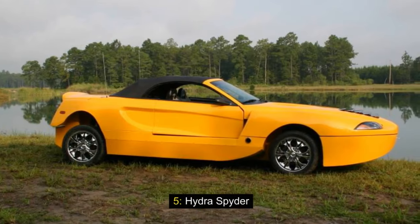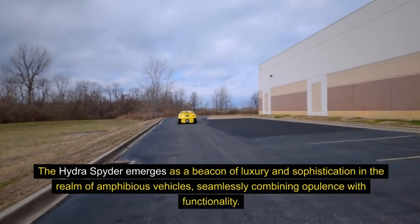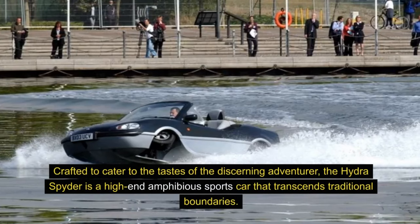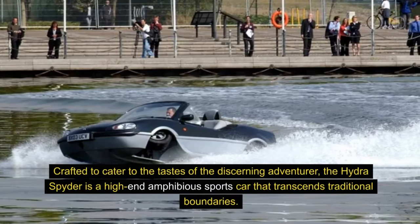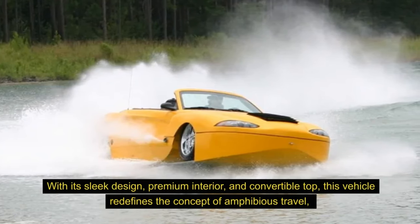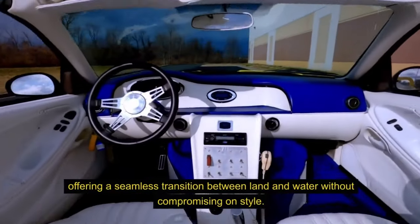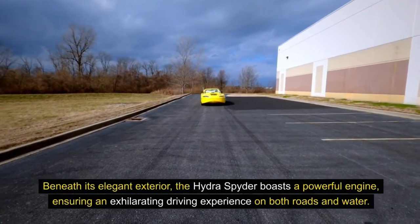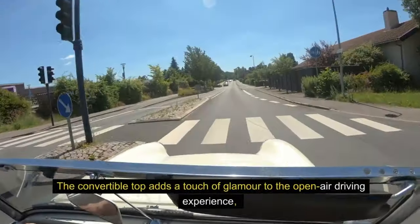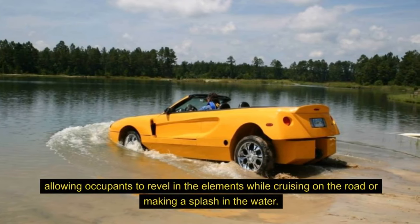5. Hydra Spider. The Hydra Spider emerges as a beacon of luxury and sophistication in the realm of amphibious vehicles, seamlessly combining opulence with functionality. Crafted to cater to the tastes of the discerning adventurer, the Hydra Spider is a high-end amphibious sports car that transcends traditional boundaries. With its sleek design, premium interior, and convertible top, this vehicle redefines the concept of amphibious travel, offering a seamless transition between land and water without compromising on style. Beneath its elegant exterior, the Hydra Spider boasts a powerful engine, ensuring an exhilarating driving experience on both roads and water. The convertible top adds a touch of glamour to the open-air driving experience, allowing occupants to revel in the elements while cruising on the road or making a splash on the water.